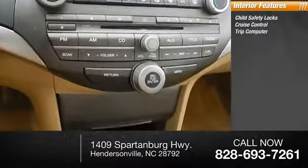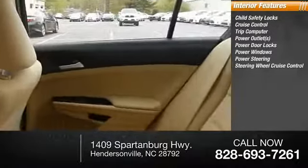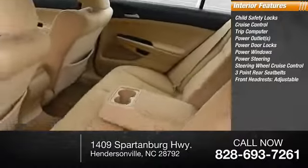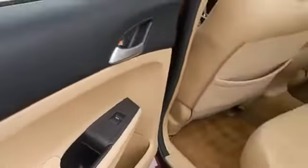2012 Accord. This vehicle is powered by a front-wheel drive, four-cylinder, 2.4-liter engine and comes with a five-speed automatic transmission. Great fuel efficiency saves you money by requiring fewer trips to the gas station. This vehicle has less than 85,000 miles.